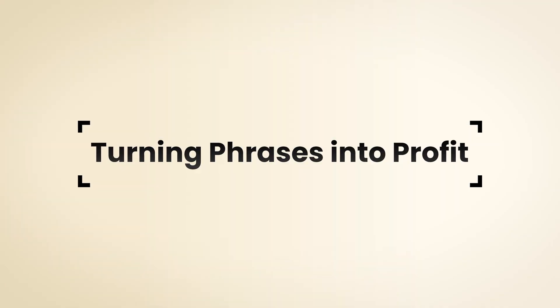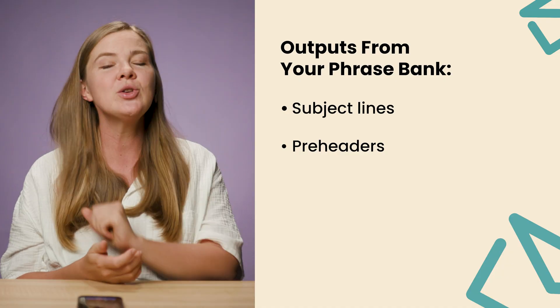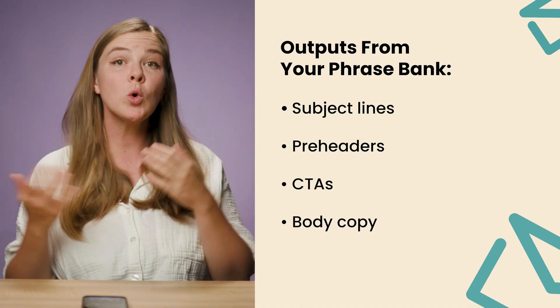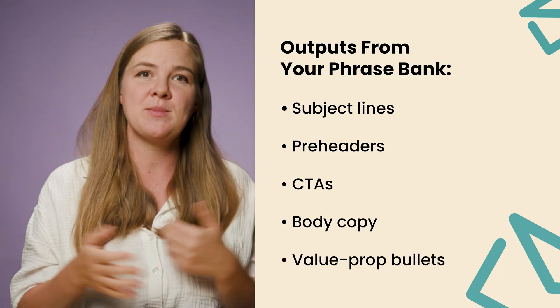Here's where it gets interesting. Once you have the phrasebank, you're going to turn it into copy that converts. Ask ChatGPT: 'For each theme, write me 3 subject lines and 3 preheaders. Keep subject lines between 4 and 7 words, preheaders around 30 to 50 characters. Use at least one customer phrase from each cluster. Give me 2 variations — one curiosity-driven and one friendly and direct.' This framework goes way deeper than subject lines. You can generate CTAs that echo customer language, draft body copy openings that weave in actual customer quotes for social proof, and create value prop bullets for campaigns or automations — all written in the language your customers actually speak.